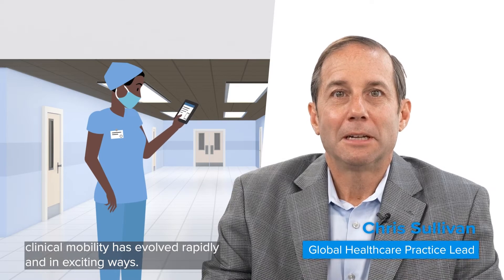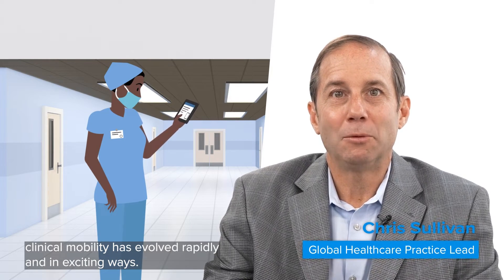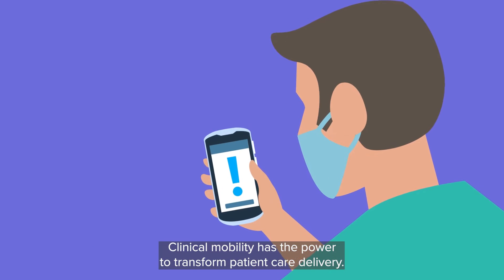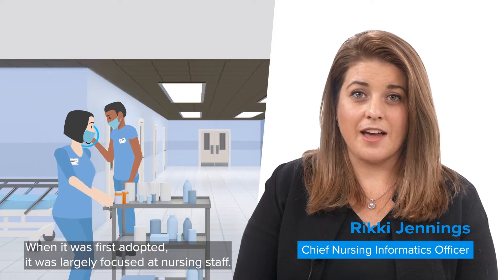Since our last vision study, clinical mobility has evolved rapidly and in exciting ways. Clinical mobility has the power to transform patient care delivery. When it was first adopted, it was largely focused at nursing staff.